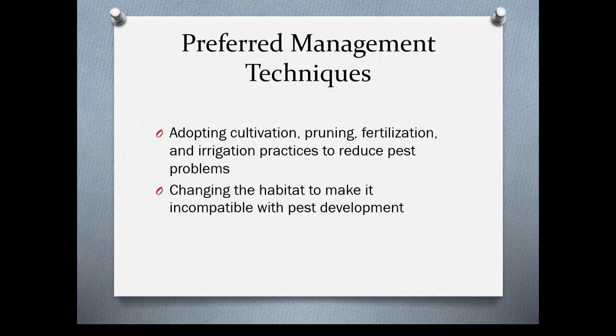You want to adopt cultivation, pruning, fertilization, and irrigation practices that reduce pest problems, not create them. You also want to create habitat that makes it incompatible with pest development.